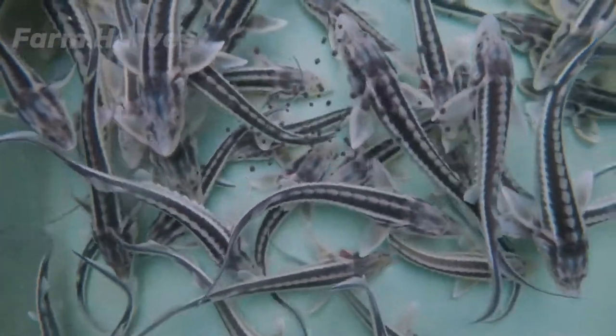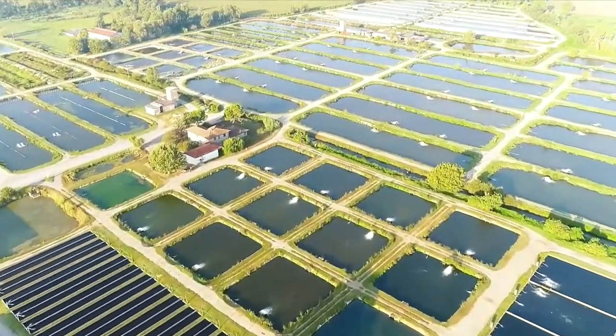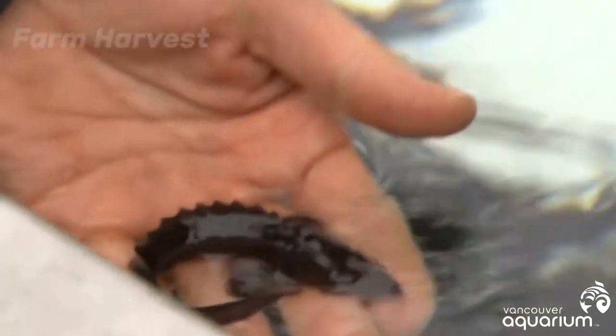There are more than 27 species of sturgeon, but only a few of them are farmed to produce caviar. The most expensive eggs come from the beluga sturgeon.